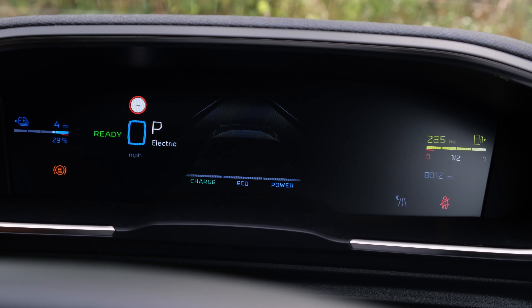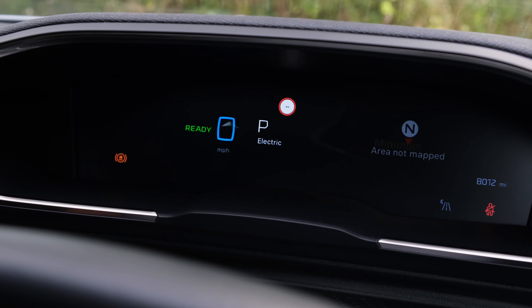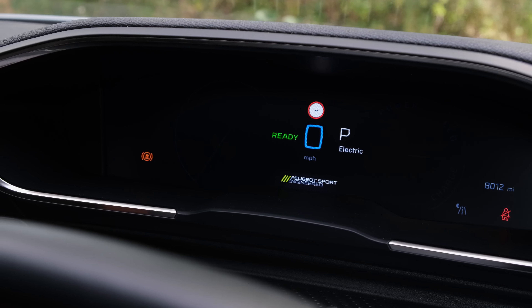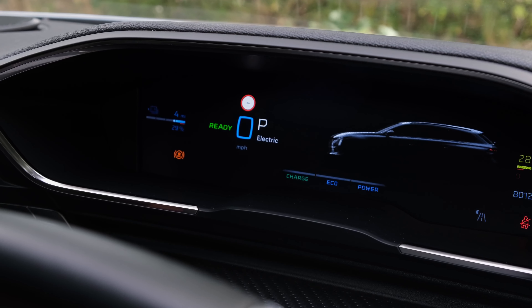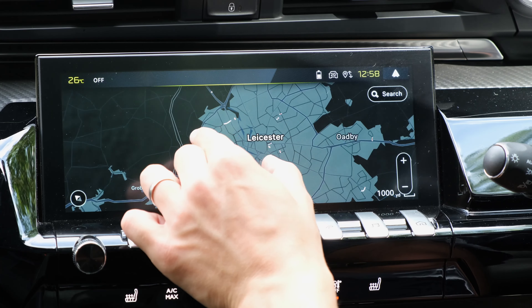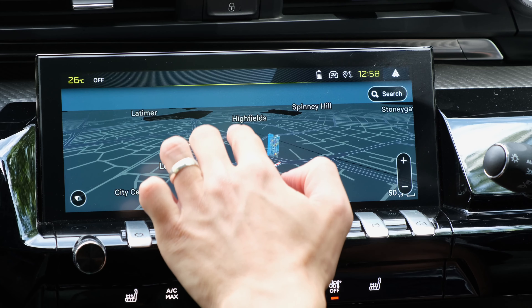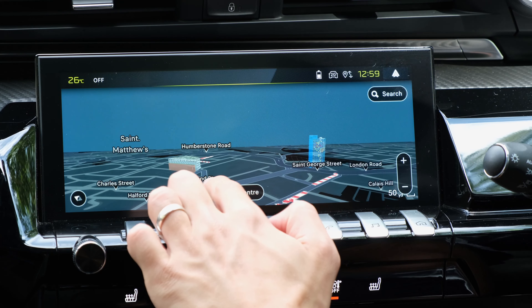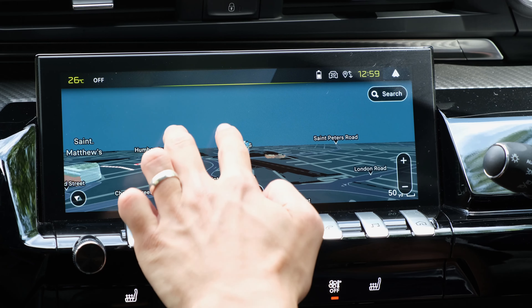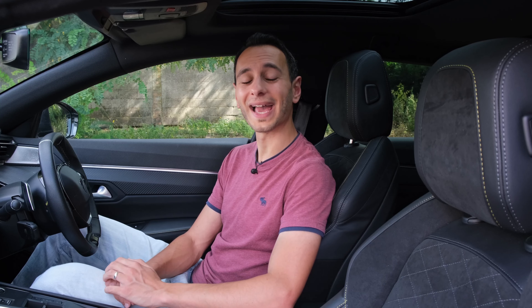The driver's display is customizable and gives you all the key information you need. There is no head-up display available, either as standard or as an option, and there are no i-Toggle buttons — those customizable touchscreen shortcuts found in other Peugeot models. Instead you have physical buttons for the climate controls and driver assistance systems, which are very much appreciated.